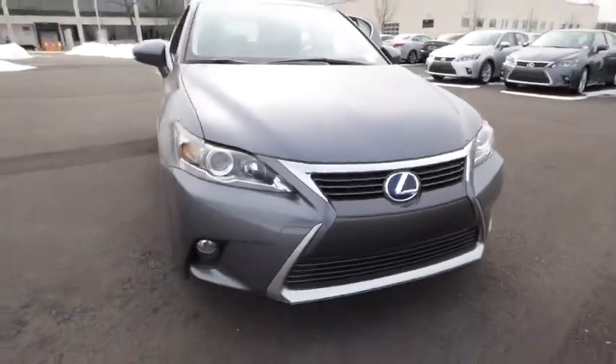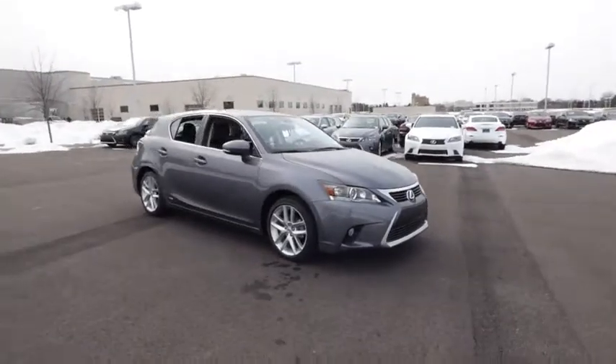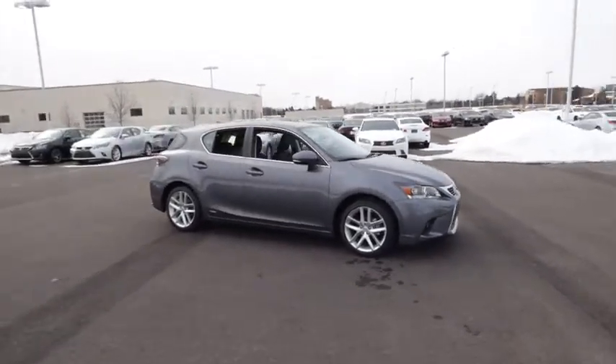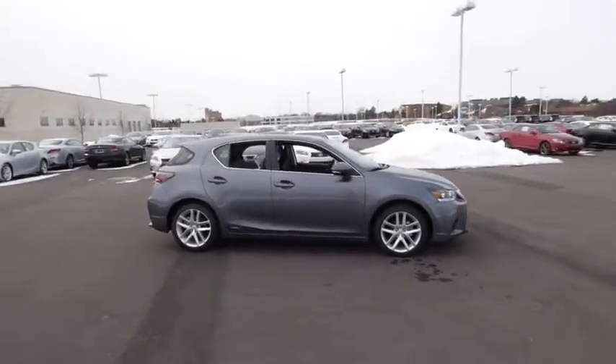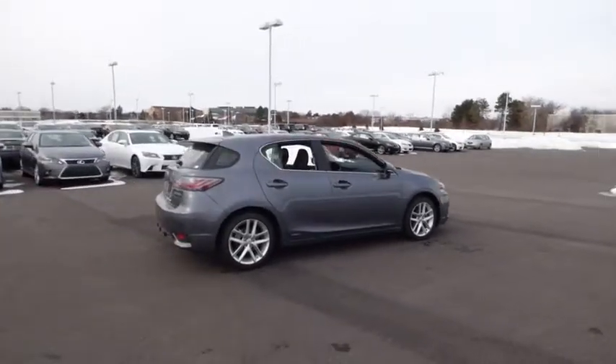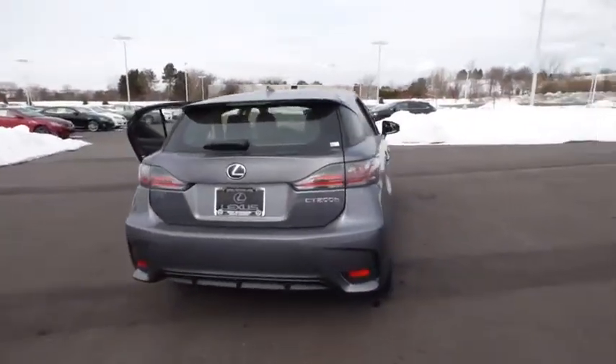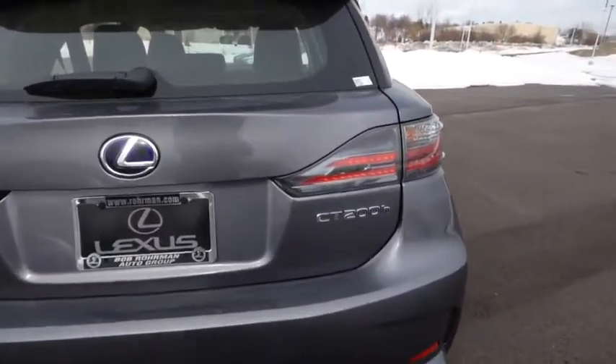The 2015 CT200H. The Lexus CT200 hybrid pairs exceptional fuel efficiency and superior handling ability with aggressive styling to create a luxury hybrid vehicle that looks great and handles even better. Going green never felt and looked so good, and it is priced below $35,000.